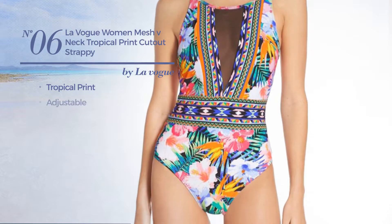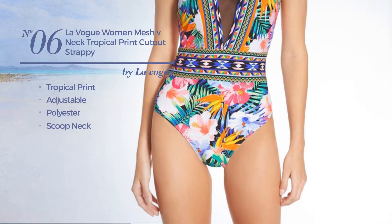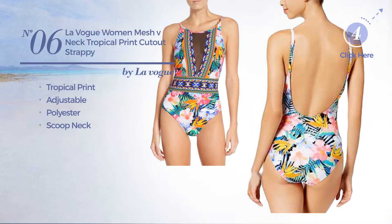Number six: featuring tropical print, crafted from adjustable polyester with a scoop neck, available exclusively in red color.